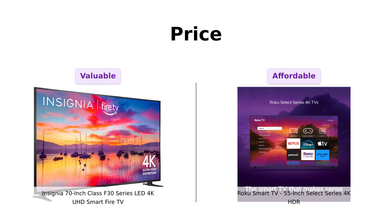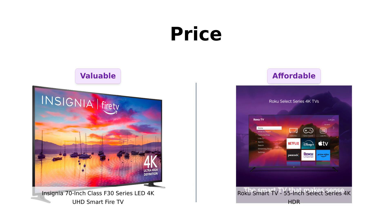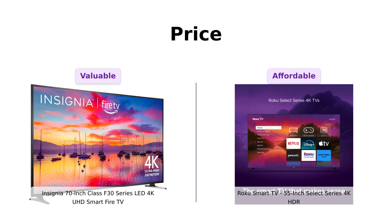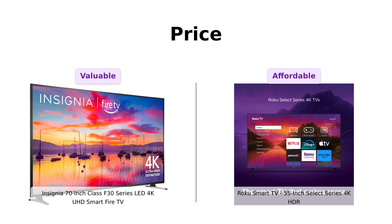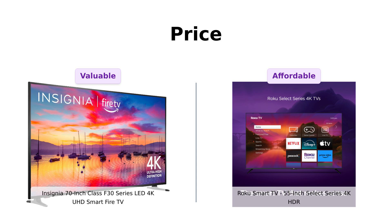Meanwhile, the Roku is priced at $349. Reviewers love the affordability and feel it's a great deal for the quality it offers. At that price, you could almost buy two and have one in every room, including the bathroom.